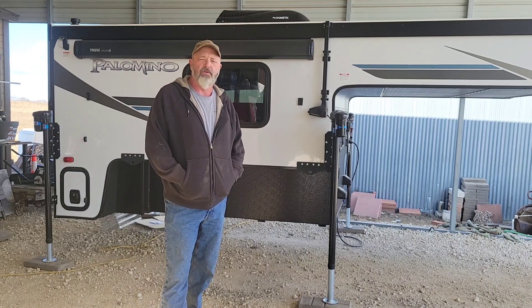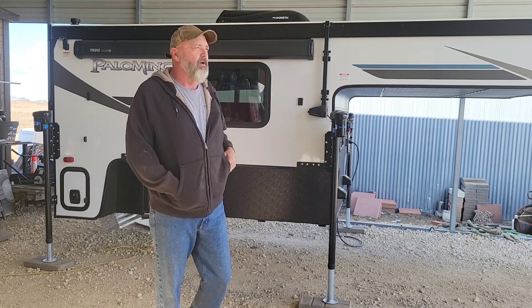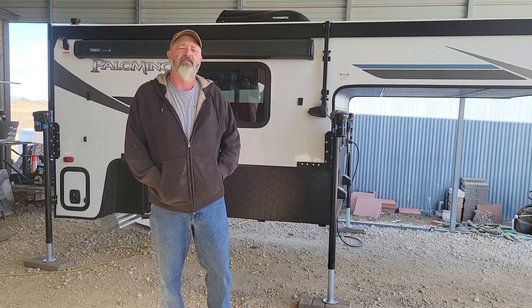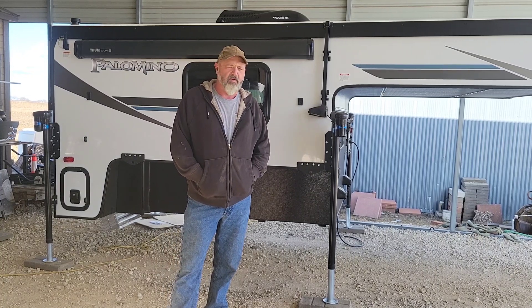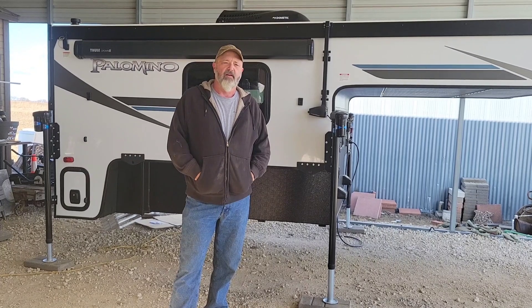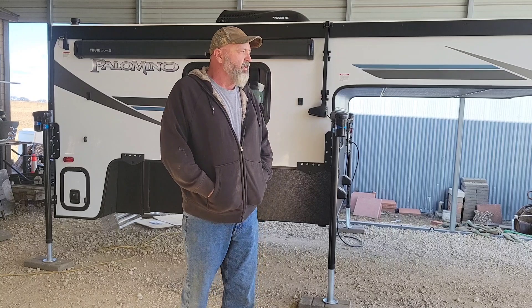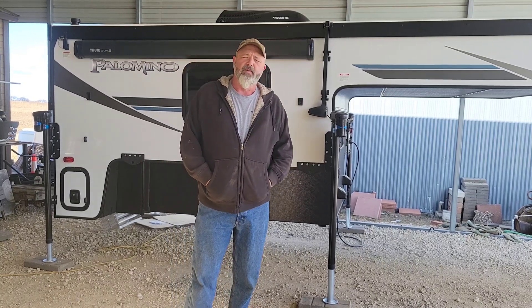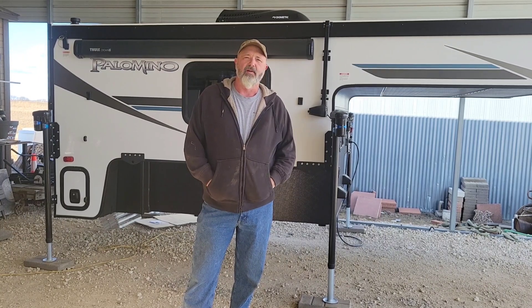The first thing I learned was I needed earplugs. I should have known this from having that trailer pop-up we had for so many years when we were raising our girls, because that canvas still pops in the wind. It was really windy up there and that thing was popping pretty good, kept me up a couple of nights especially going around 40 miles an hour. Bring some earplugs.